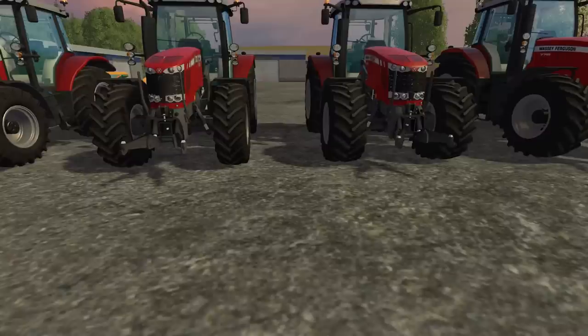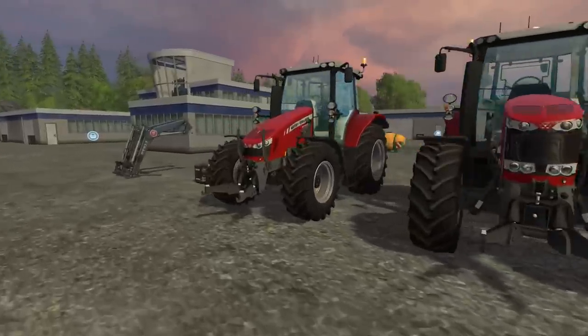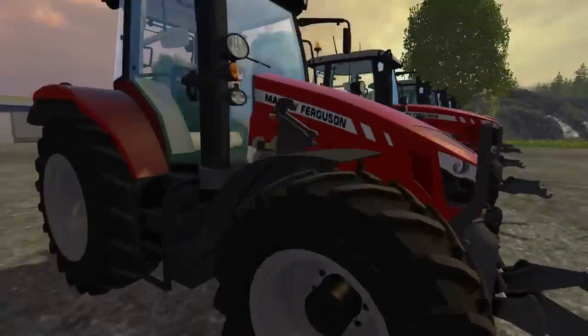The 5712, the 6613, and the 6616 are able to have brackets to mount a front loader. Now we'll take a look at each one and I'll go over each thing.